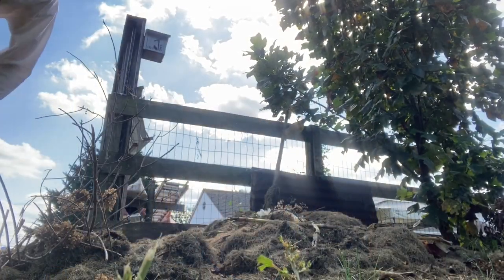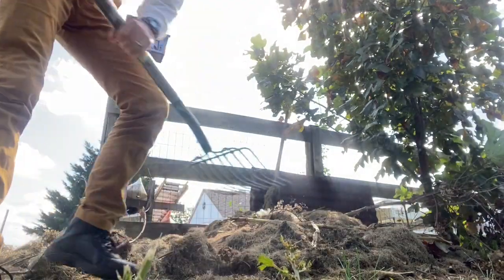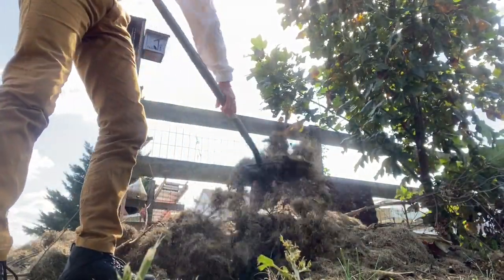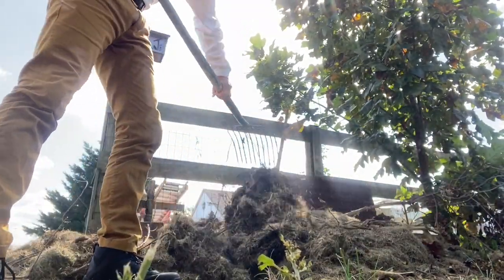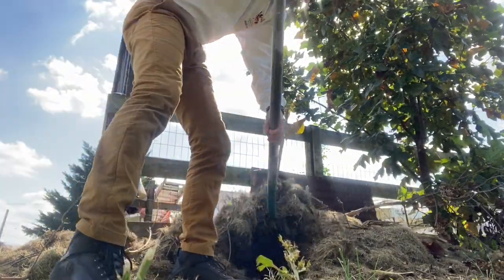I'm probably my least comfortable in front of the computer and my most comfortable holding a pitchfork in my hands, doing work like this. I'd like to be doing this with your kids, but we're stuck at home!